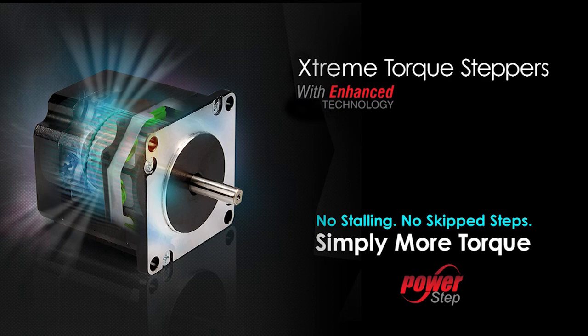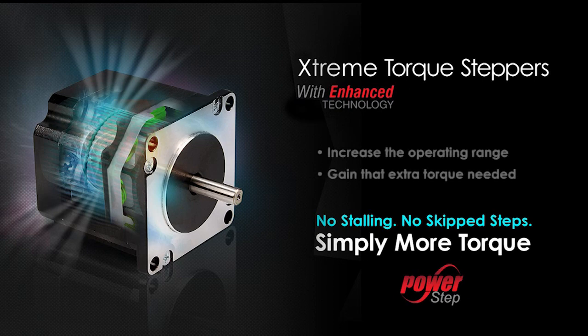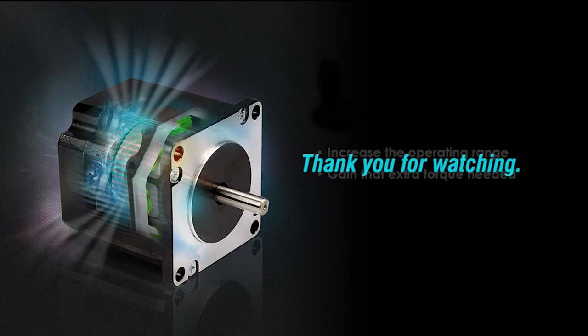So from the torque curve comparison and the demo, you can see the enhanced extreme torque stepper motor was designed to increase the operating range of the stepper and to help you gain that extra torque needed at increased speeds. Thank you for watching.